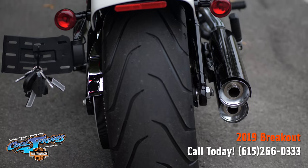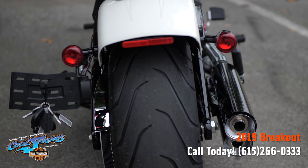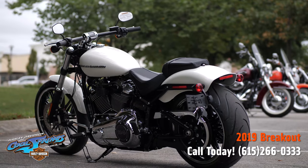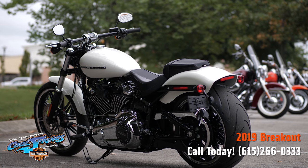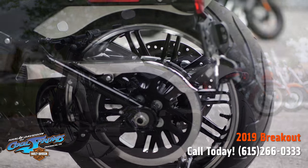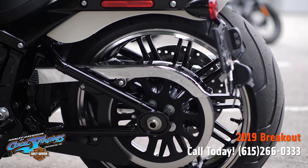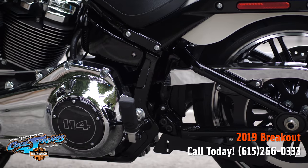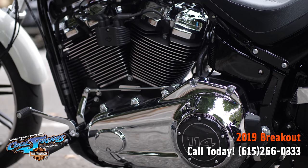It's got a big 240 millimeter rear tire, a digital riser gauge, and wide digital instrumentation mounted on risers to be close to your field of vision — with speed readout, fuel gauge, and gear indicator. These feature a three-and-a-half-gallon gas tank and a smooth six-speed transmission.